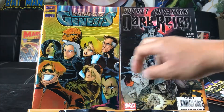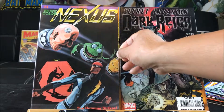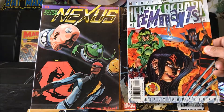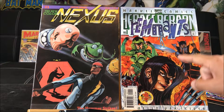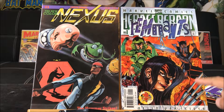Bendis is the writer — one of the top writers in the industry. This one is Nexus: The New Color from Capitol Comics number one; I don't know too much about the character Nexus. This Marvel Comics one — it's kind of hard to read — says Heroes Reborn: Remnants, whoever that is. Looks like she has claws, it's pretty weird.